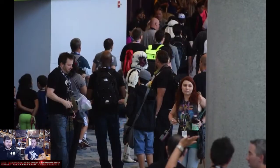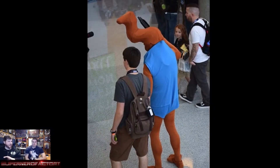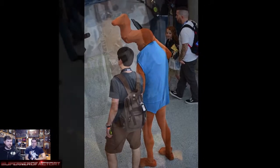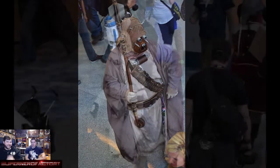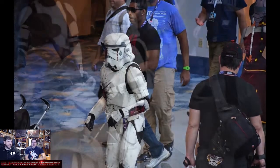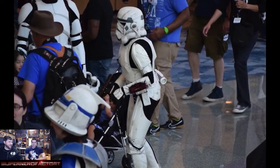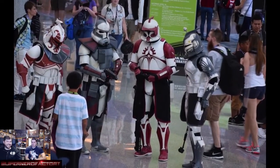That storm trooper has a chunk missing from his head — that's a zombie trooper. He was great, legitly shambling around and trying to sneak up behind people to scare them. There's actually a comic book written about zombie stormtroopers. We saw one or two zombie troopers but he was the best one.